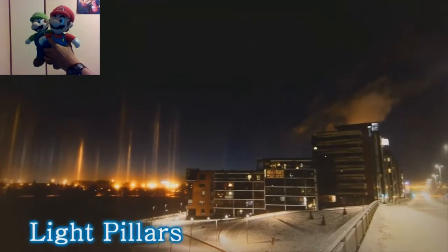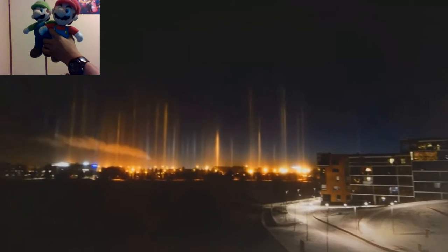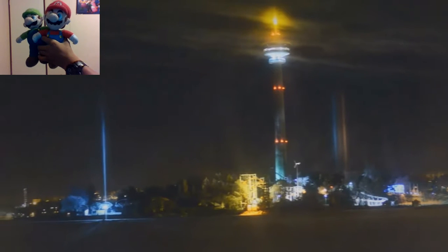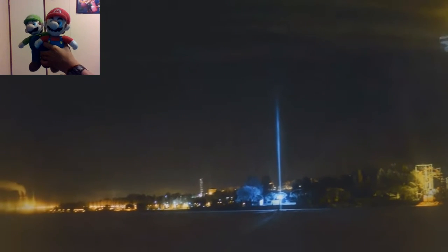Number 29: Light Pillars, or light poles, is an atmospheric phenomenon and can be seen at night over large cities with different colored lights. They can only be seen during very cold weather, at minus 20 degrees Celsius or lower. The pillars are not physically over the lights, or anywhere else in space. Like all halos, they are purely collected light beams from millions of ice crystals, which just happen to be reflecting light towards your eyes or the camera.